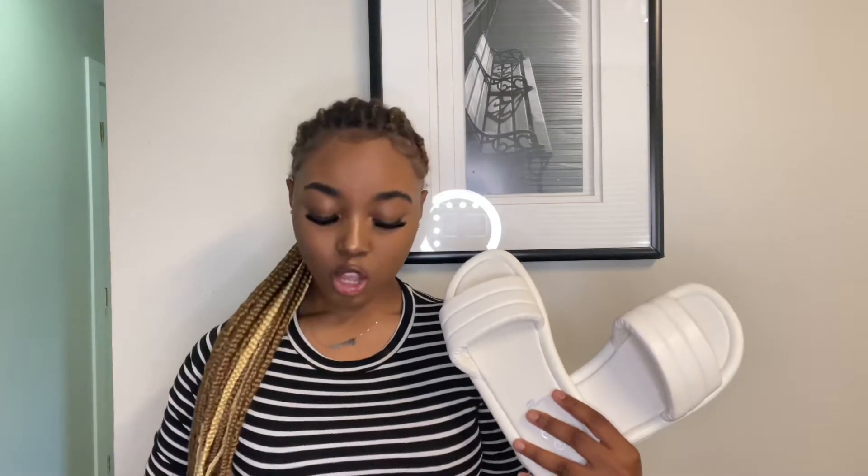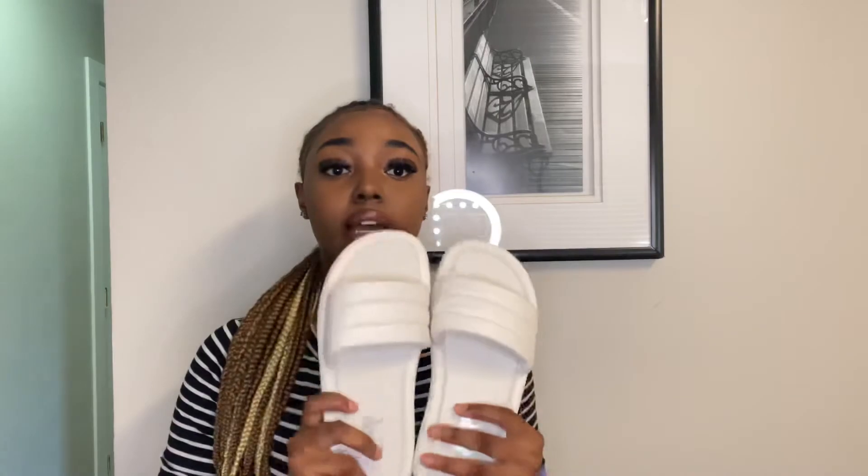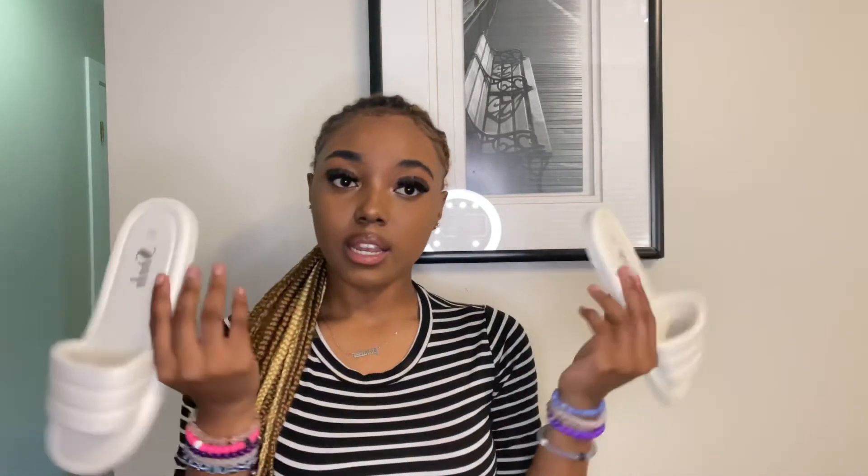Last but not least is the Padded Faux Leather Slide Sandal. The material on this is really really good and I definitely recommend these slides — for the price point of nine dollars it is definitely worth it. They have sizes 5.5 to 8.5 and come in colors like gray, brown, green, yellow, and pink. I got the white one and it's super cute and summery — perfect for the beach.